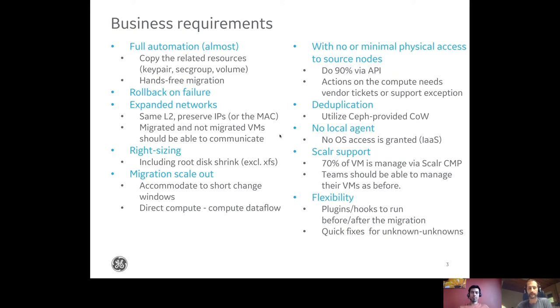We also needed to preserve MAC addresses on request. The migration was going on for about six months, migrating VM by VM. If only half of an application is migrated, those workloads have to be able to communicate with each other, so layer two trunking is a requirement. Right-sizing — even shrinking the root disk — is also important from a storage efficiency point of view. The whole migration procedure has to scale out to handle potentially 100 VMs per day if required, without any infrastructure or process bottleneck.